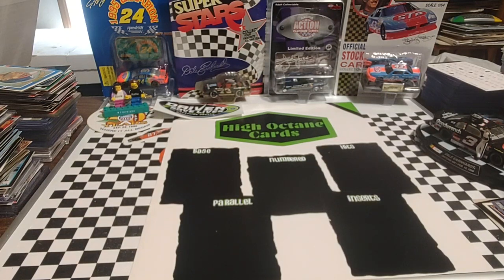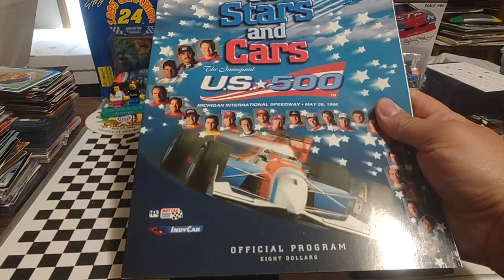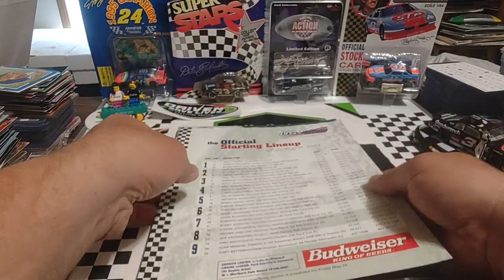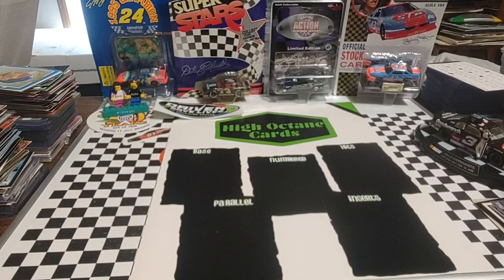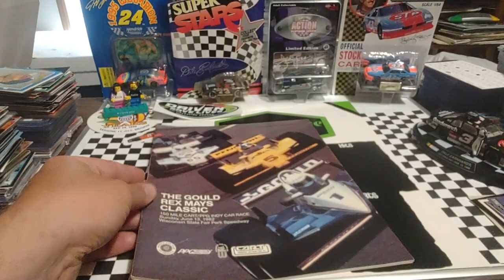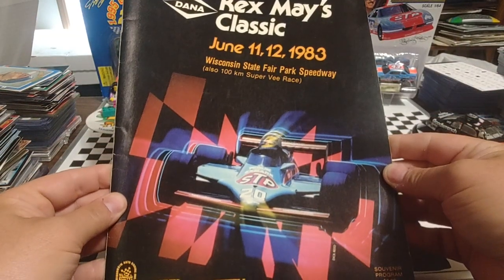We've got a few more programs, I promise. We have the inaugural U.S. 500 program — first year of the CART/IRL split — with the starting lineup. The starting lineup didn't fit properly in there so I didn't want to leave it in and get it all bent up. From 1982, the Rex Mays Classic at Milwaukee. From 1983, the Rex Mays Classic from Milwaukee as well.